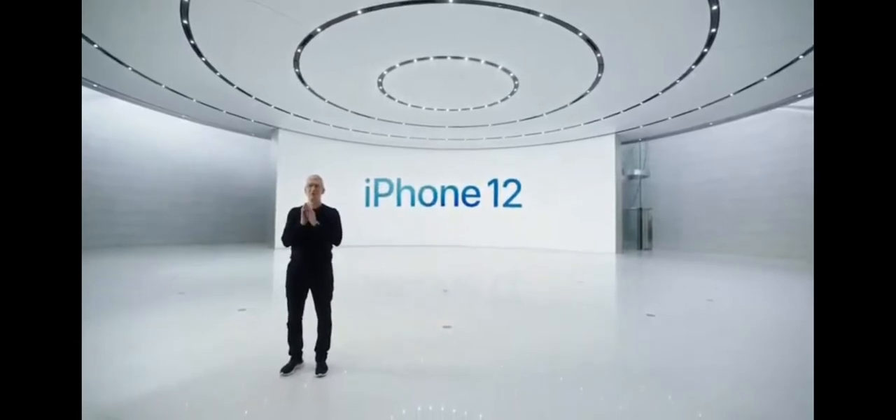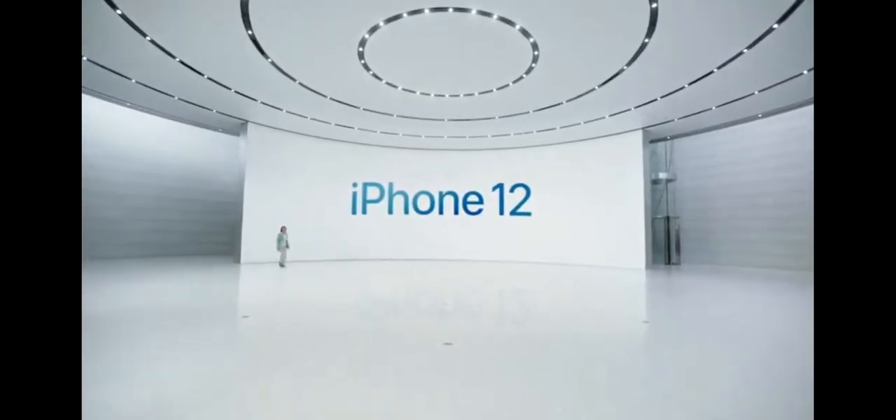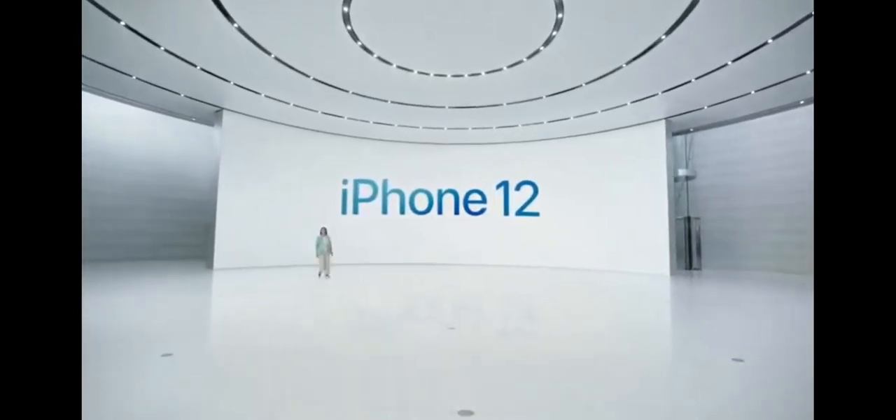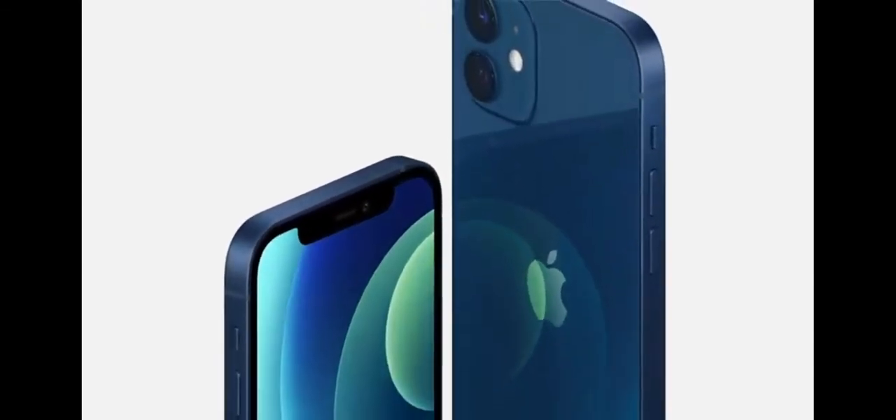Introducing iPhone 12. To tell you all about it, I'd like to hand it over to Cayenne. Let's take a closer look at iPhone 12 with 5G. It has an all-new design that's simply stunning — smooth flat edges allowing the aluminum frame and glass to stay flush front and back, creating this unique uniform construction inside and out.